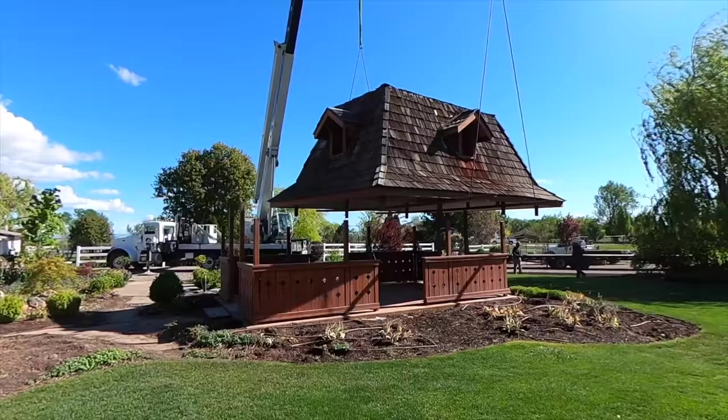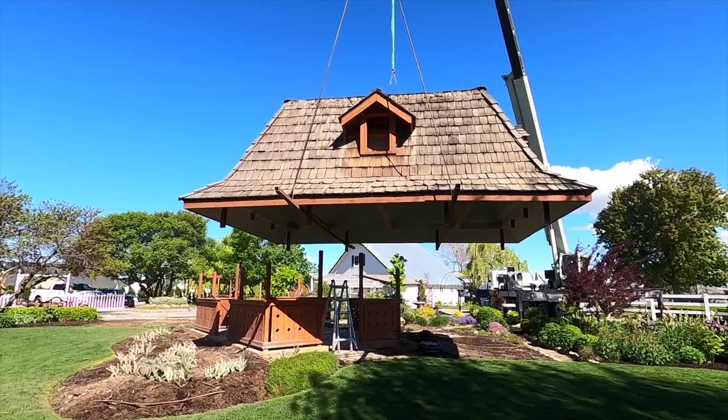I wanted to start right here because most of the gazebo is gone. It has changed our view so far incredibly in a very good way. I was a little bit nervous — it was a big structure, a huge part of this garden for so long. I thought we're going to have this huge hole and I'm going to really miss just having a structure in that space.